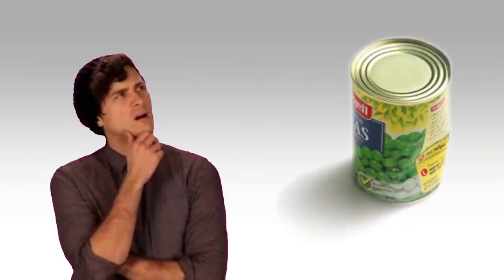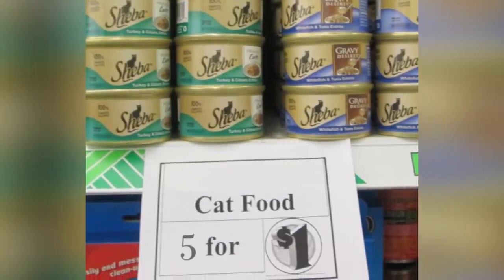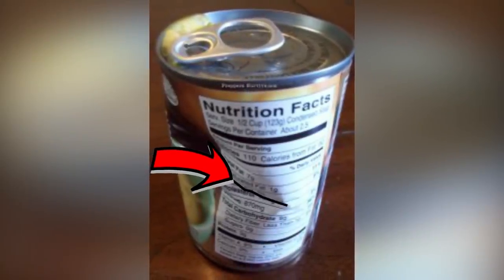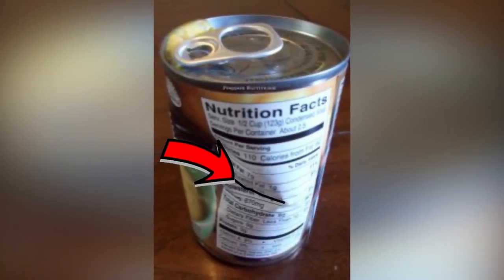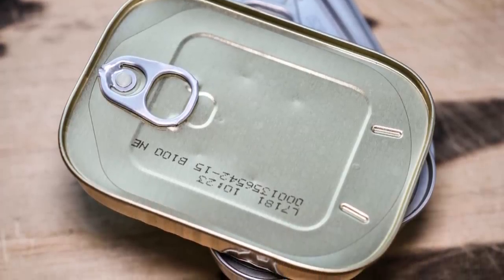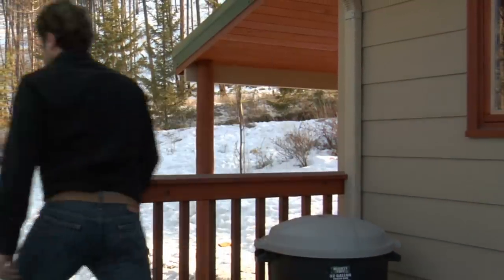What about dented cans? They seem harmless, especially when the grocery store sells five for a dollar. But dents may compromise the airtight seal, allowing bacteria to leak through. If the lid is still tightly sealed, it should be okay. Otherwise, put it back in the bargain bin.